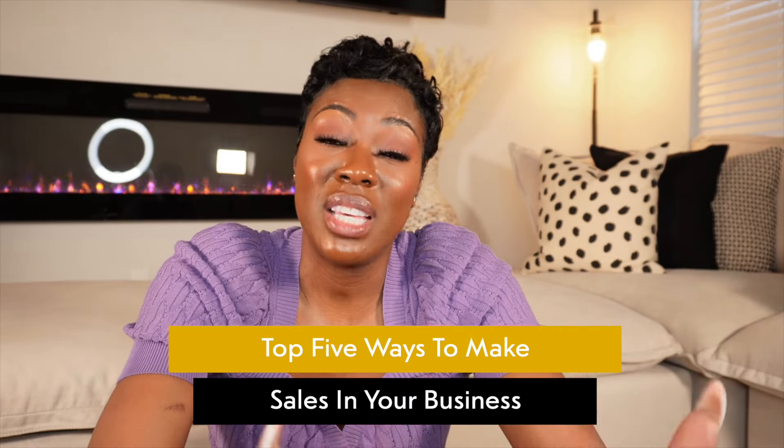Hey guys, welcome back to my video. If you are new here, make sure you like and subscribe for more videos like these, and drop me a comment at the bottom — let me know what you think. So in this video today we are going to tackle top five ways to make sales in your business.